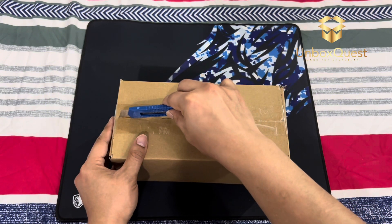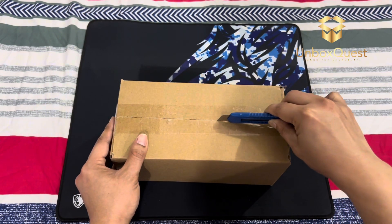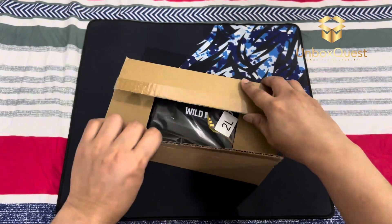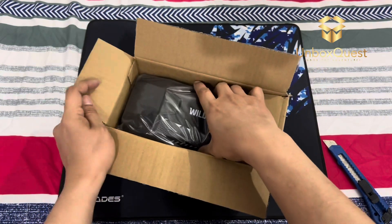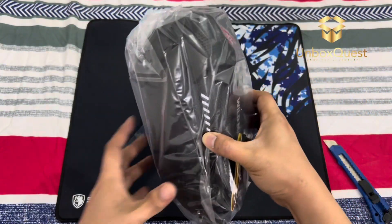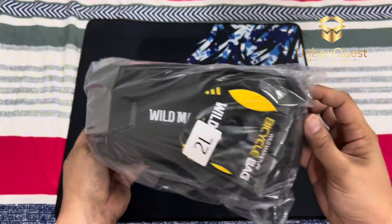Let's start by taking a closer look at the Wildman Scooter Storage Bag. This hard shell bag is designed to withstand the elements and keep your belongings safe and secure while you're on the move. It features a sleek, aerodynamic design that complements the look of any scooter.